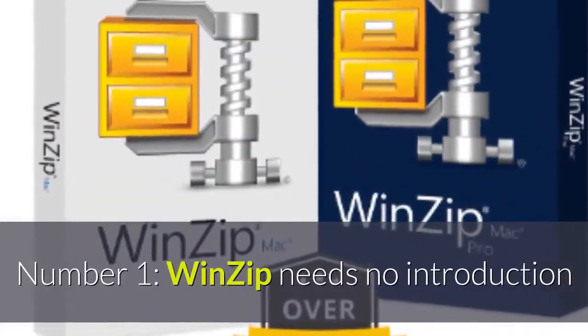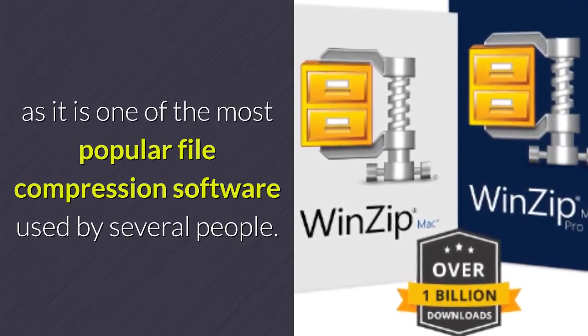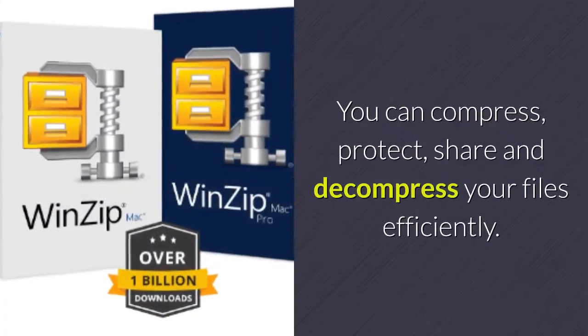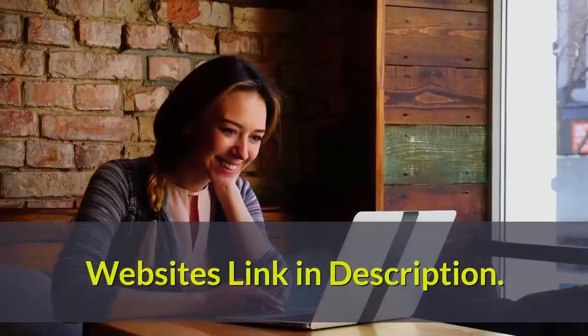Number 1: WinZip needs no introduction as it is one of the most popular file compression software used by several people. You can compress, protect, share and decompress your files efficiently. Website link in description.